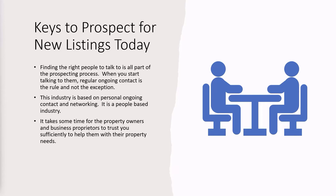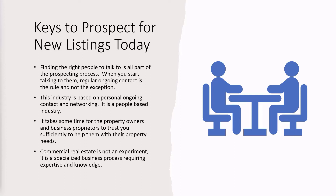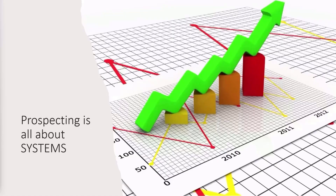If you're looking to thrive and grow in this new market, get to know those people. It takes some time for the property owners and the business proprietors to trust you sufficiently to help them with their property needs. Commercial real estate is not an experiment — it is a specialized business process requiring expertise and knowledge. You might have a lot of expertise and knowledge, but behind that you have to have your system to take you forward. Indeed, prospecting is all about systems.